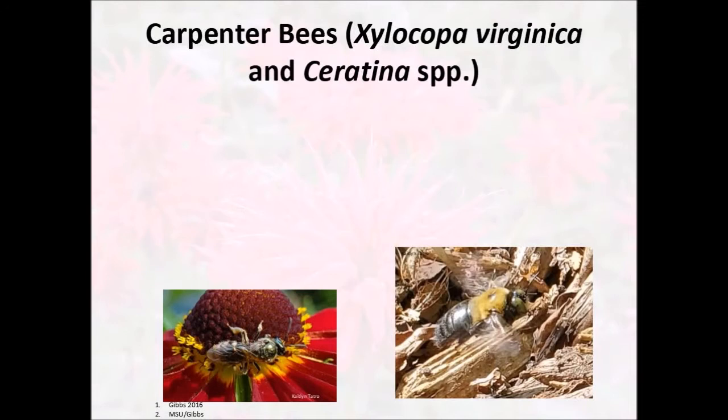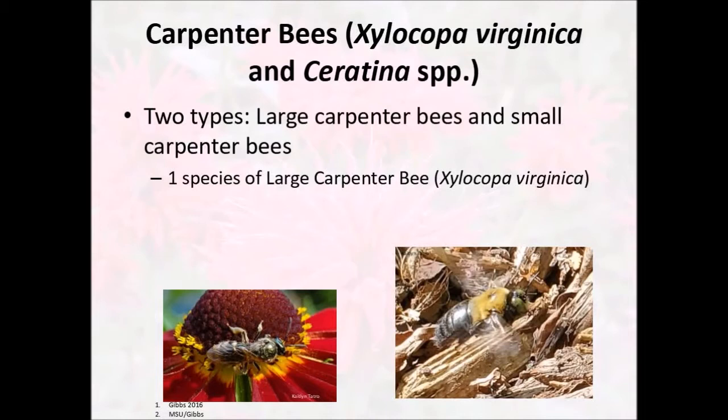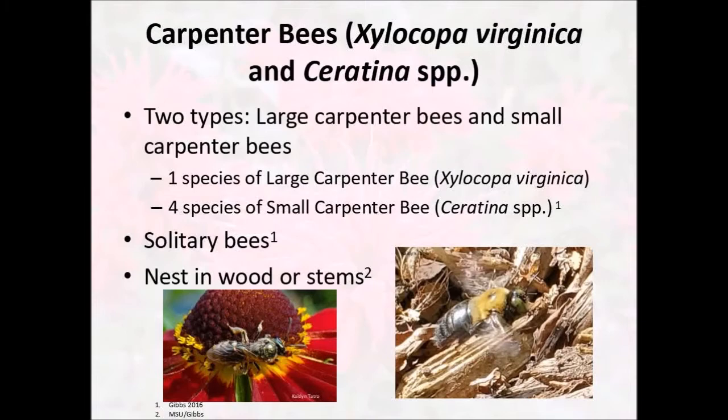Another common one that you might see are carpenter bees. In Michigan, we have two different types of carpenter bees: one species of large carpenter bee, about the size of a bumblebee or a little bit larger, with a black shiny abdomen rather than being covered in hair, and about four species of small carpenter bee, which are about a quarter inch or less in size. These bees are our first solitary bee species — they don't make hives and will live their entire lives on their own. Carpenter bees like to nest in wood or woody stems. Our large carpenter bees might bore holes in softwoods like pines or cedar, while our small carpenter bees generally prefer to nest in very small holes in rotting wood or in the insides of woody stems like goldenrod or asters.